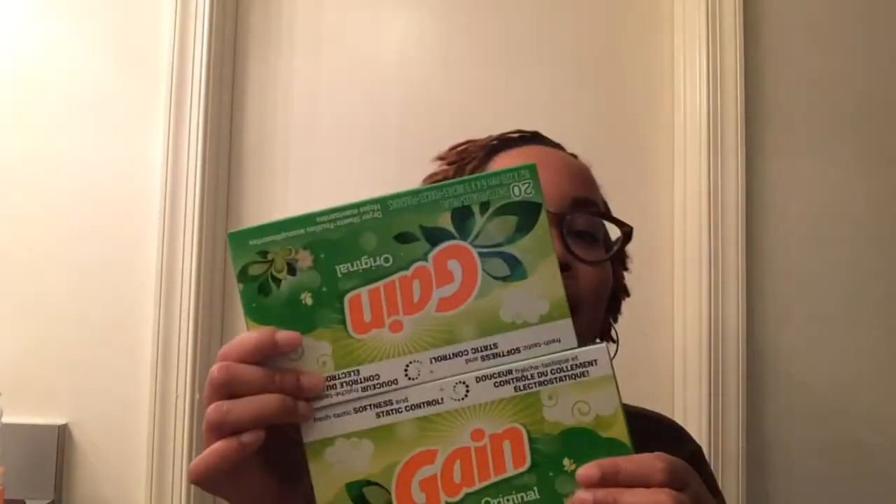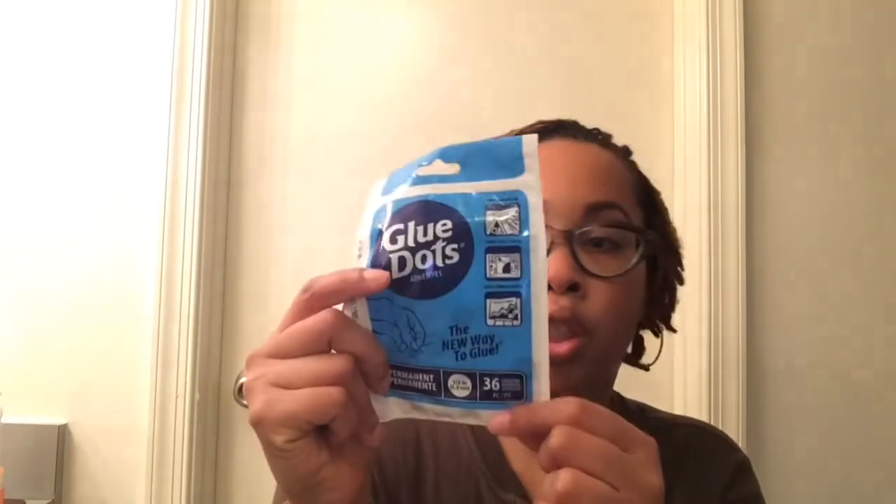Next I got two of these Gain fabric dryer sheets — there are 20 in there, so that was a good buy. I also needed some more mop pads. These are by Clorox — Clorox Ready Mop absorbent mopping pads. It's raining today so I know I'm gonna need them for the kitchen or the bathroom. I also added glue dots to the Secret Santa — it's adhesive and helps with putting things on your planner or scrapbooking.